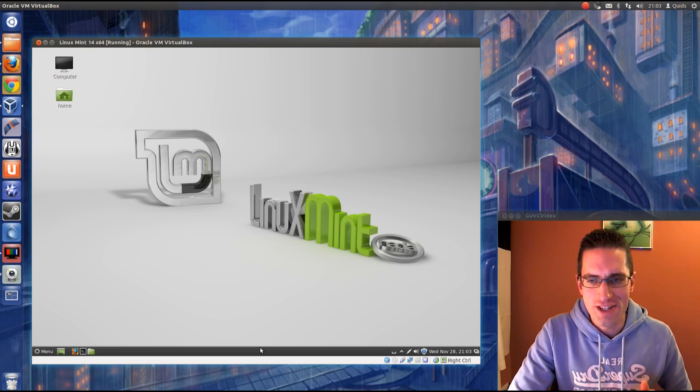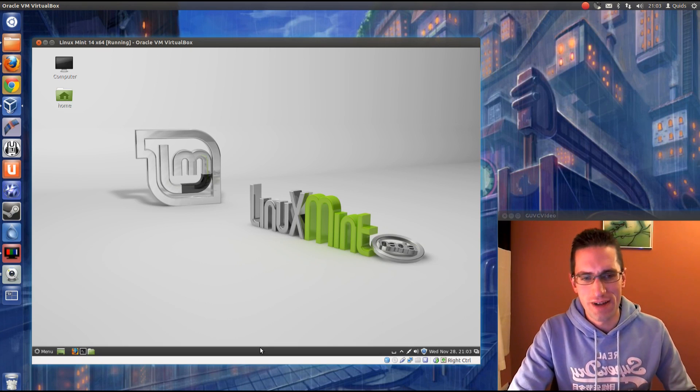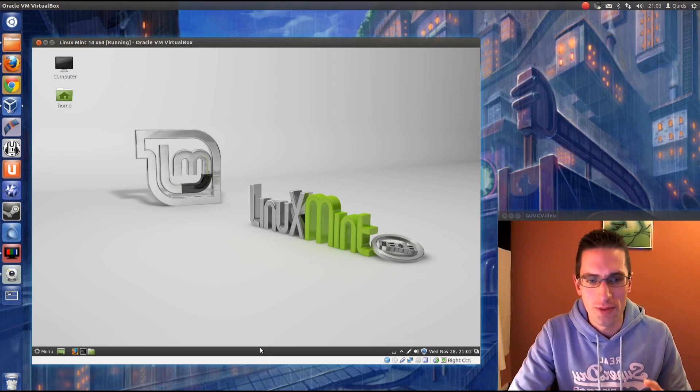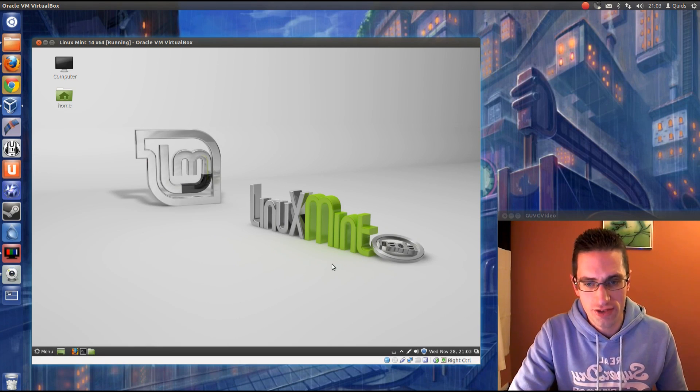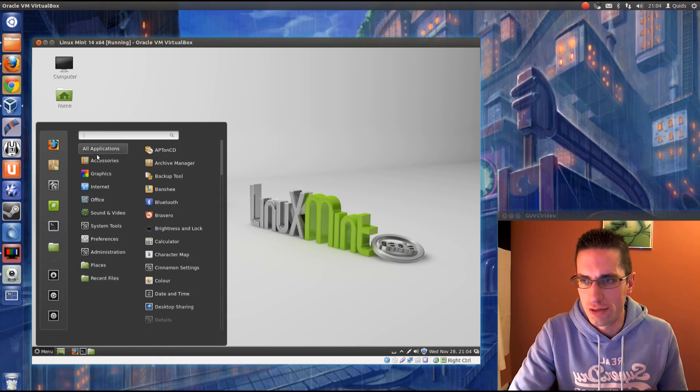I've not seen an official answer on how Mate is pronounced, unlike Gnome, which you can see is pronounced as such. Cinnamon is an attempt at the classic style desktop built on Gnome 3, whereas Mate is a fork of Gnome 2, in an attempt to keep it traditionally styled. There's not a huge difference between them — you can still use the same sort of themes across both in Linux Mint.